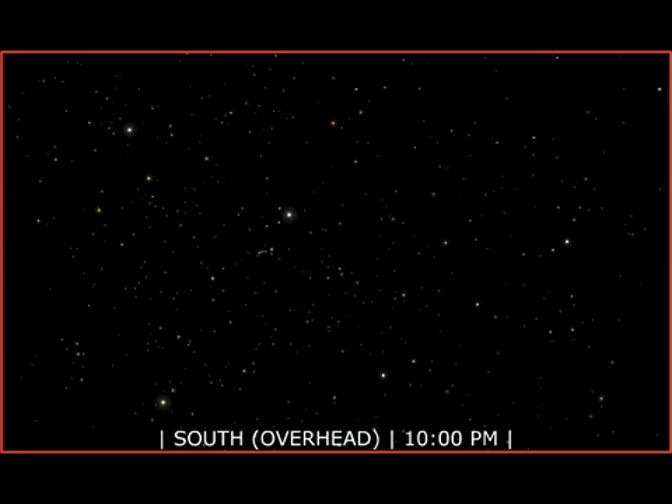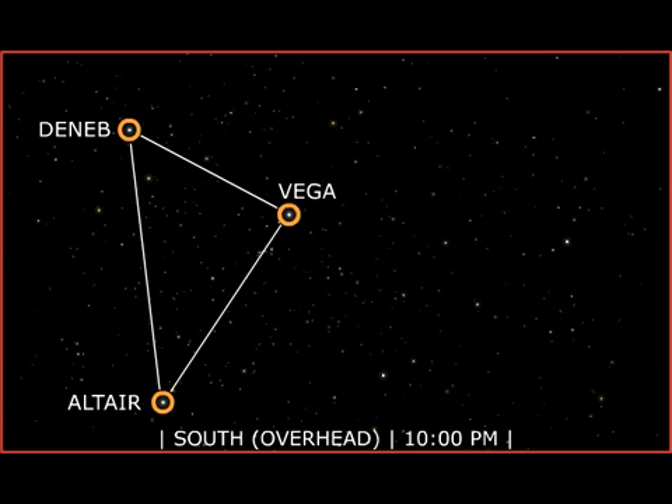The bright stars of the summer sky — Vega, Deneb, and Altair — make up the summer triangle.